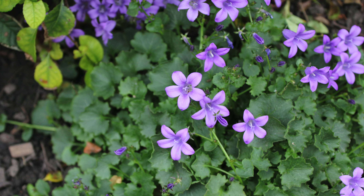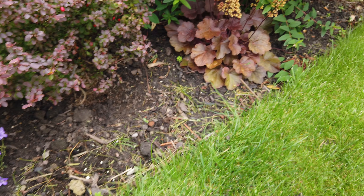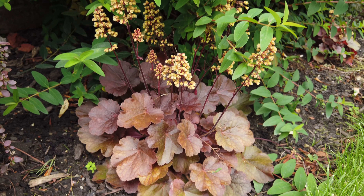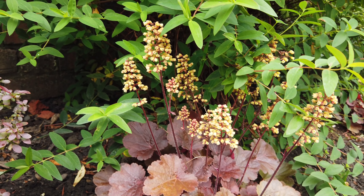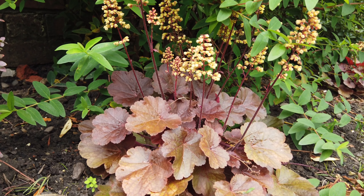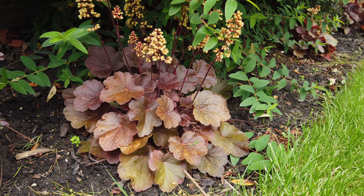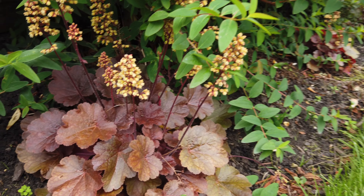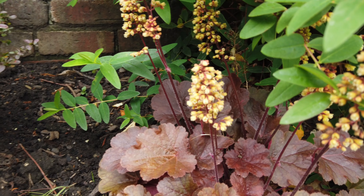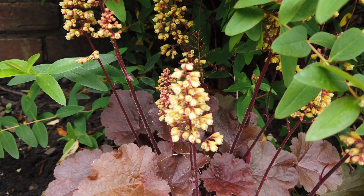This little heuchera is hiding underneath a bit of a thug of a shrub — we've featured the hypericum before — but this really goes to show that you can get some impressive flowers on heucheras. They tend to have quite nondescript flowers for months, but this little one here is a dwarf variety called Blondie. It's got these nice little yellow flowers that stand out at this time of year when a lot of other things have finished.